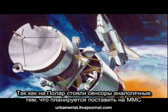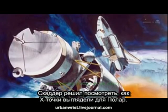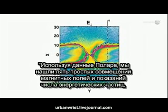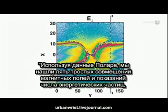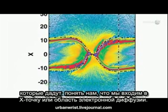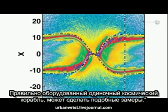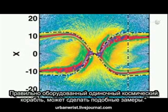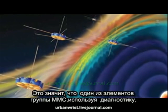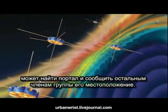Because Polar carried sensors similar to those of MMS, Scudder decided to see how an X-point looked to Polar. Using Polar data, we have found five simple combinations of magnetic field and energetic particle measurements that tell us when we've come across an X-point or an electron diffusion region. A single spacecraft, properly instrumented, can make these measurements. This means that a single member of the MMS constellation, using the diagnostics, can find a portal and alert other members of the constellation.